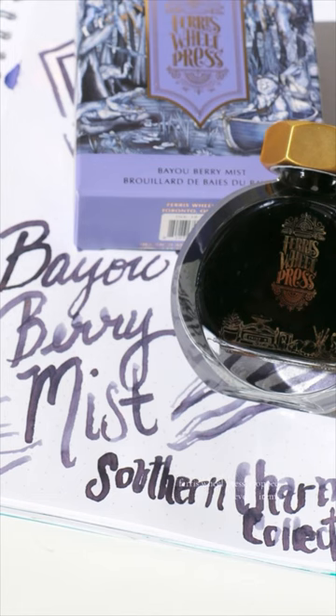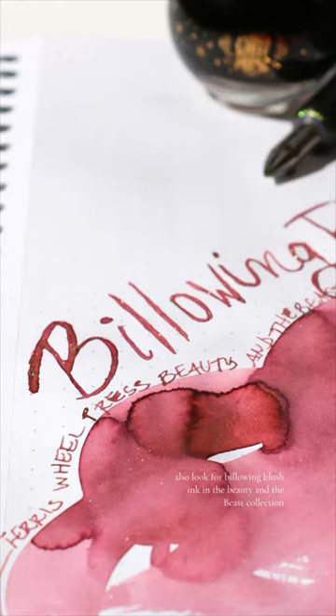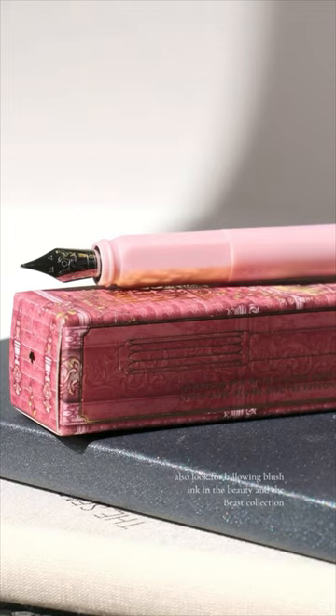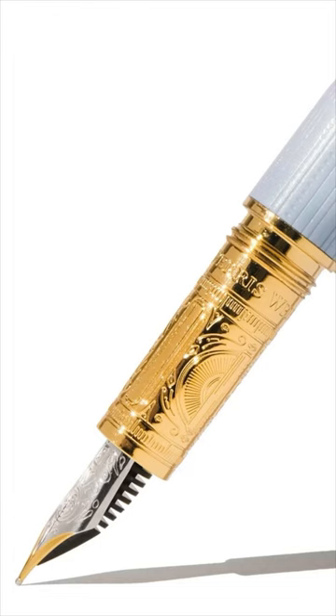Ferris Full Press dropped several items. There are two new inks — Bayou and Berry Mist, which joined the Southern Charm Collection. Also look for Billowing Blush in the Beauty and the Beast Collection, along with Billowing Blush Carousel and Roundabout Pins. The Bijou is now also available in Forget-Me-Not.